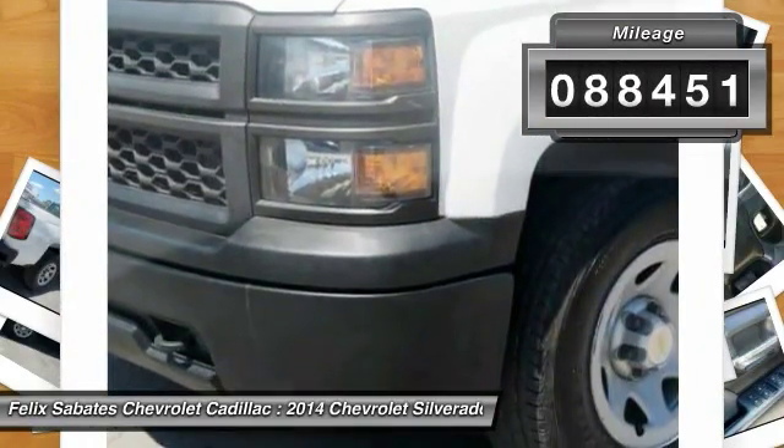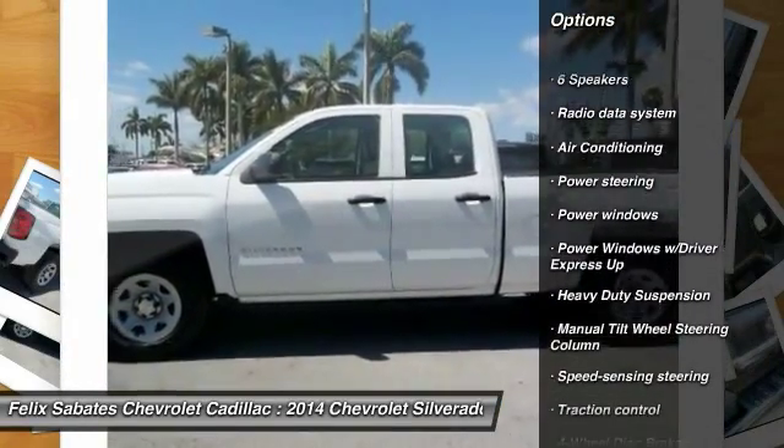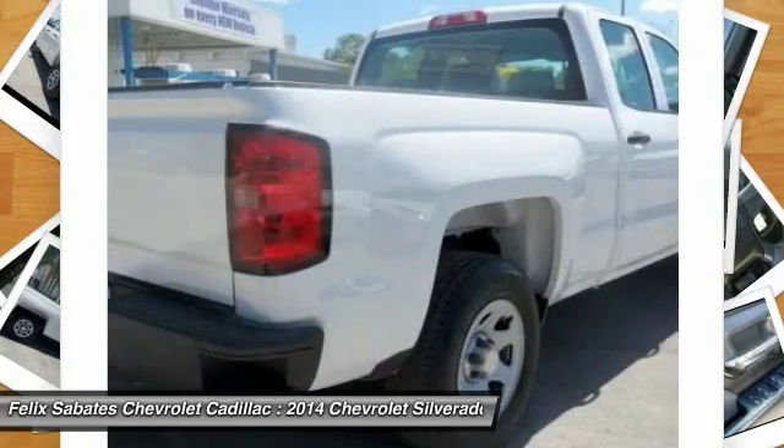Here are some of this vehicle's great options: traction control, dual airbags, air conditioning, power steering, four-wheel disc brakes, center armrest, power windows, electronic stability control, trip computer, and tachometer.